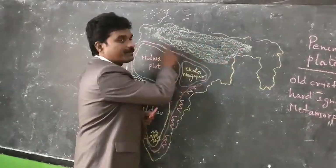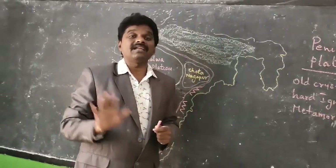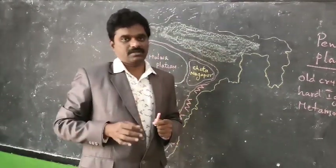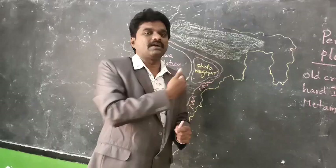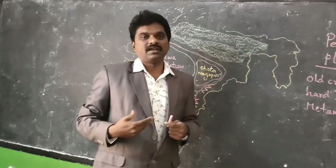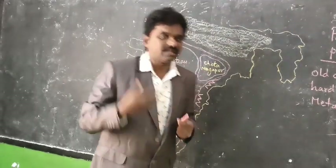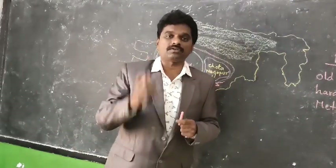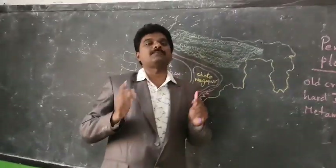Unlike the Indo-Gangetic Plain, this Peninsular Plateau does not have perennial rivers. The Indo-Gangetic Plain has many perennial rivers, but the Peninsular Plateau does not. For the second crop, farmers depend upon tube wells and bore wells, as the first crop relies on seasonal rains.